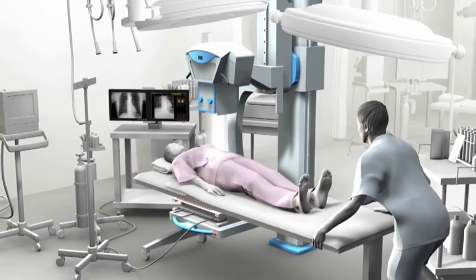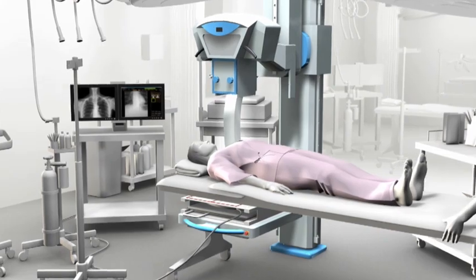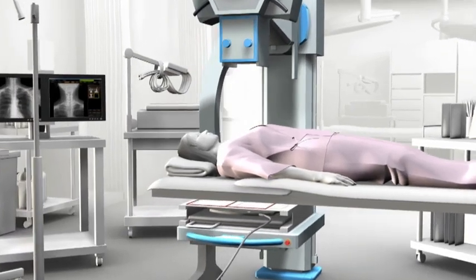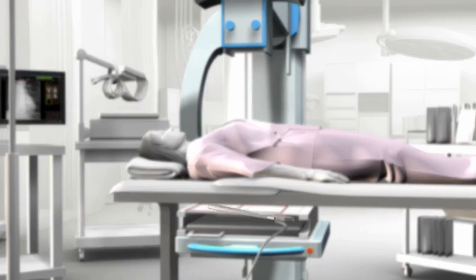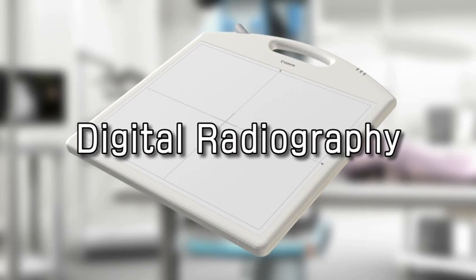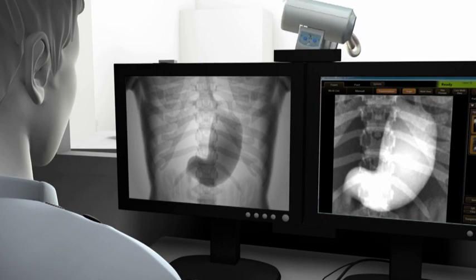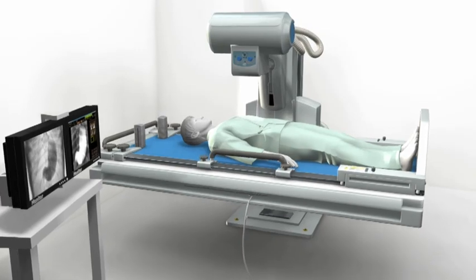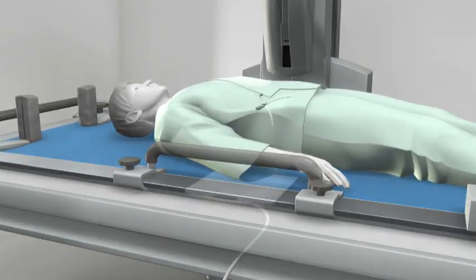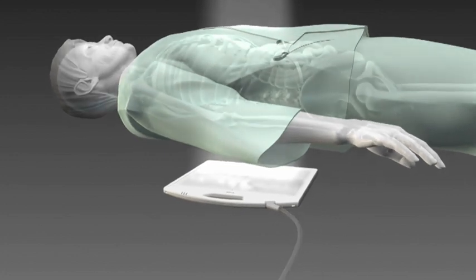In addition to realizing a dramatic reduction in X-ray dosage and excellent image resolution, Canon has now made possible the real-time viewing of dynamic X-ray images in a compact design. Through the development of a new X-ray imaging sensor supporting the diagnosis of a wide range of diseases and initial diagnoses in emergency treatment, Canon continues to contribute greatly to the world of medical imaging.